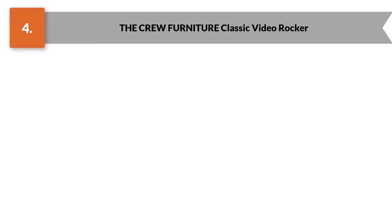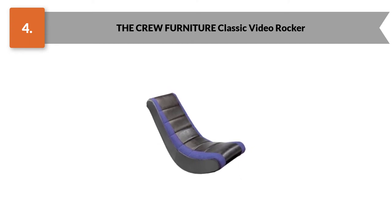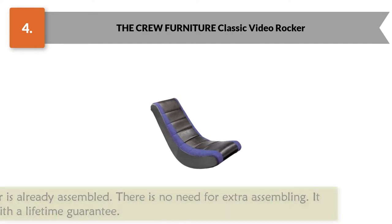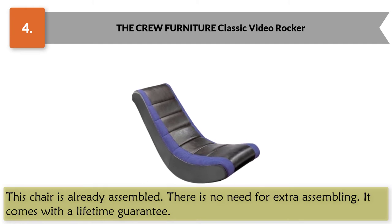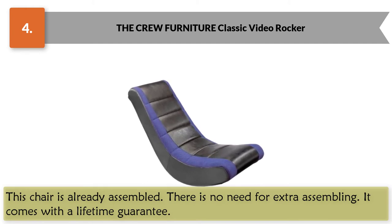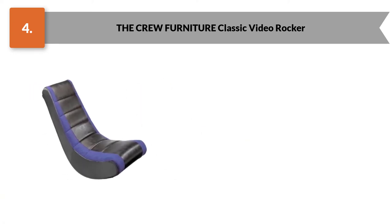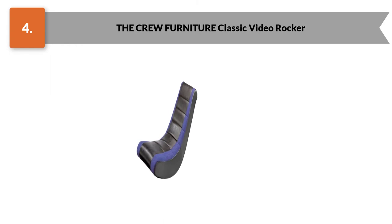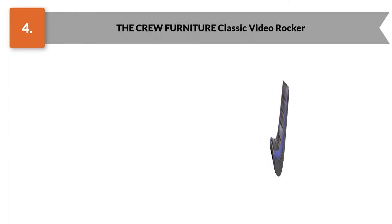Number four: The Crew Furniture Classic Video Rocker. This chair is one of the best gaming chairs for kids and is available at a very low price — almost everyone can afford it. This chair comes pre-assembled with no extra assembly needed, and it comes with a lifetime guarantee. Cleaning is easy — you can simply wipe out stains and dirt. It also has a mesh panel for ventilation to allow airflow. The chair is designed with unique shapes and looks, and these types of chairs are also known as banana chairs. You can rock this chair forward and backward to acquire a comfortable posture.